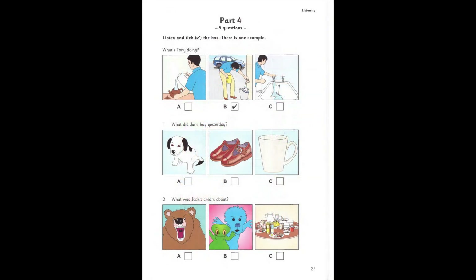Part four. Look at the pictures. Listen and look. There is one example. What's Tony doing? Tony, are you having a bath? No. I'm getting some water to wash the car. Why? It's all right. I could hear water, that's all. Do you want a drink? I'm making some tea. No, thank you. Can you see the tick? Now you listen and tick the box.